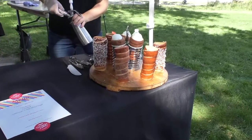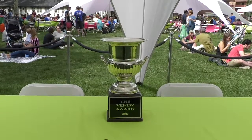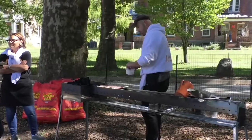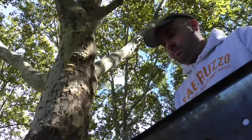We are here at Governor's Island at the Vendi Awards where dozens of food truck vendors try to find out who the best of the best here in New York City. There are multiple categories to win such as Best in Market and Best Rookie, but only one wins a Vendi Cup. Each vendor has its own special touch.